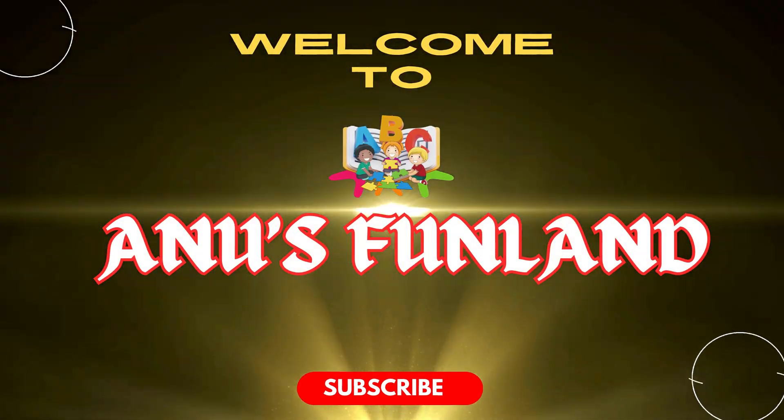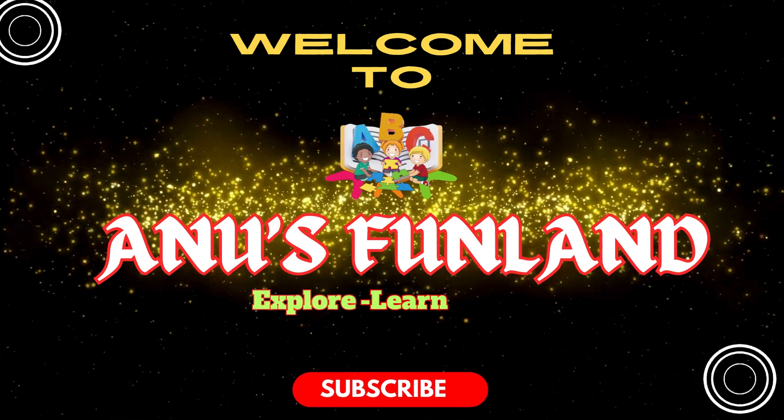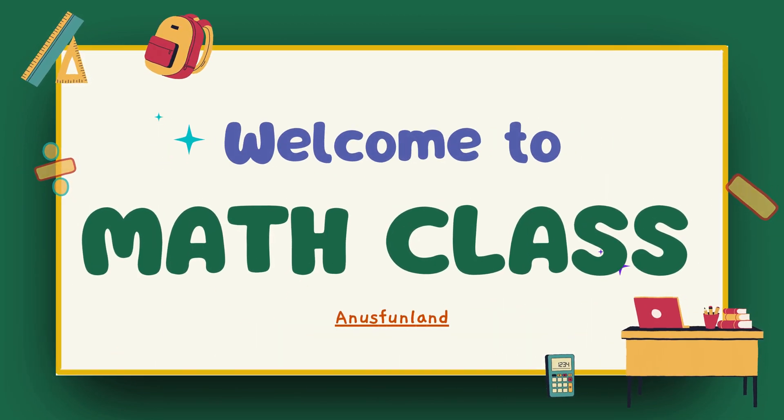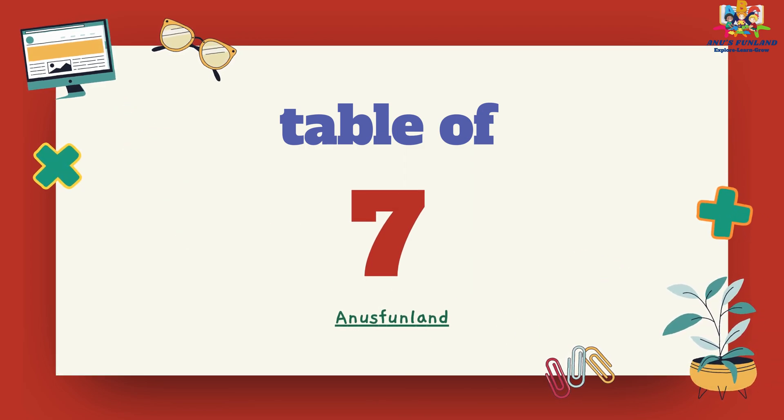Welcome to Anu's fun land. Explore, learn and grow. Today we are learning Maths class. Now we will learn table of seven.